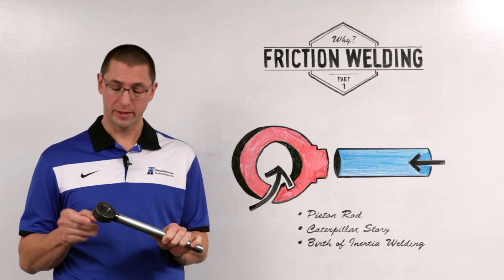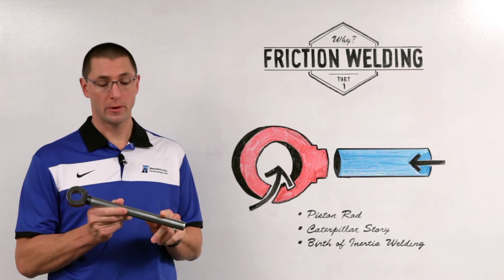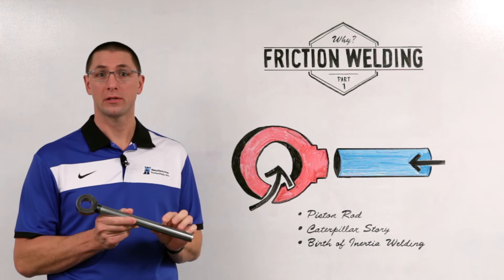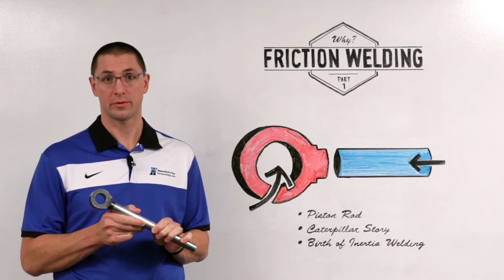When they analyzed the parts, what they found was they had a smaller number of eyes and clevises, and they wanted to be able to weld them to different lengths and diameters of bar stock, making a two piece forging which would be significantly less expensive to produce.